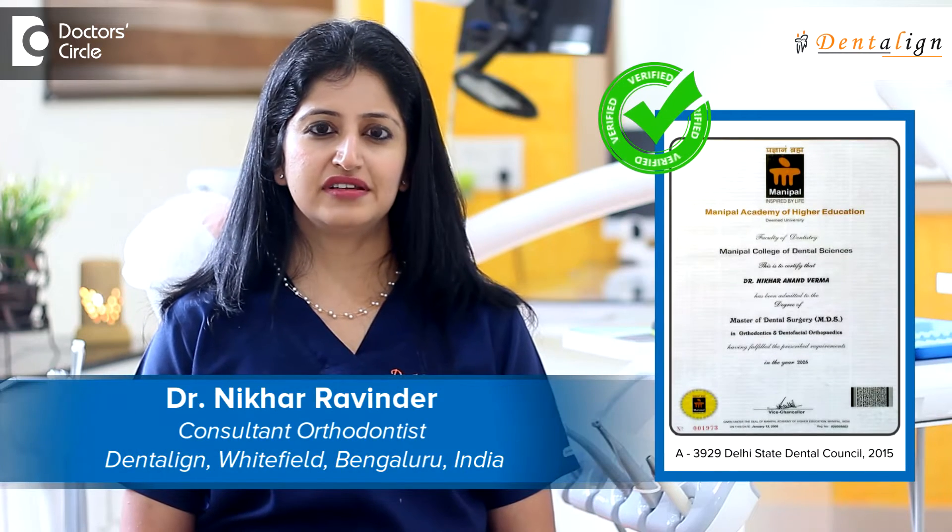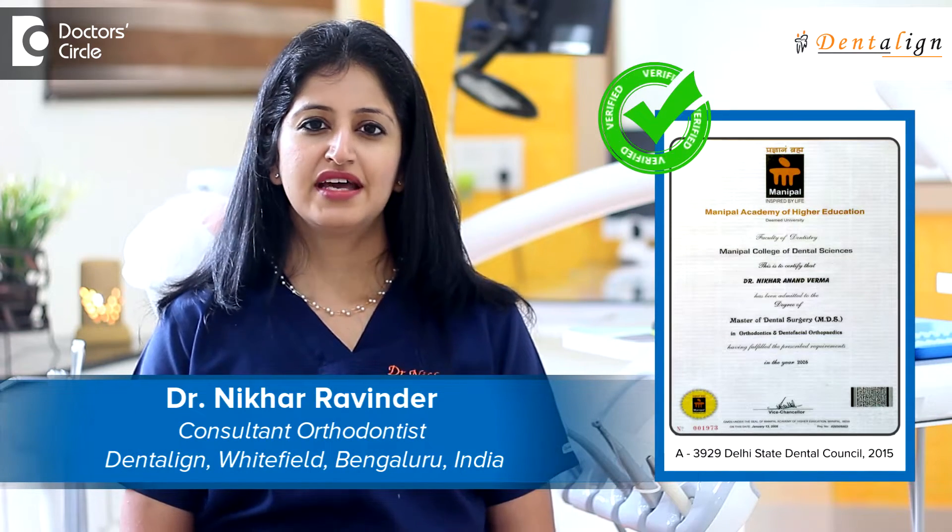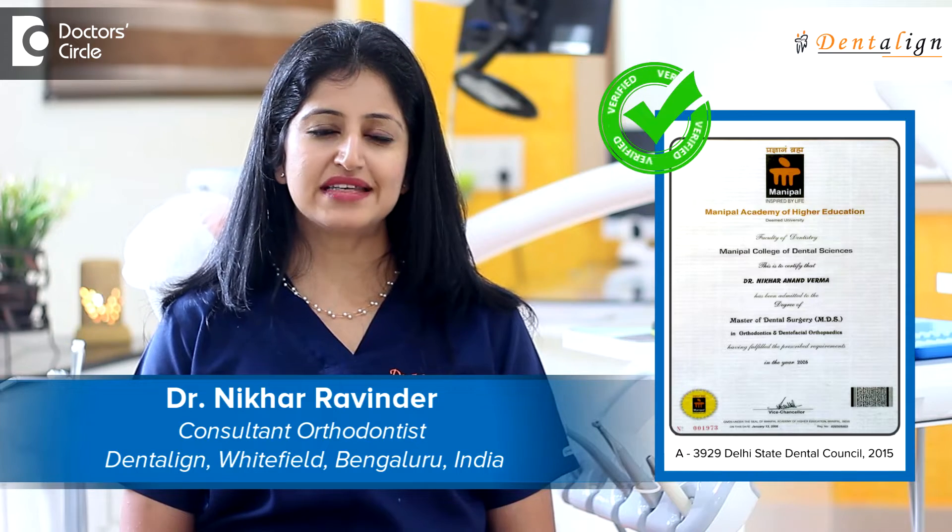Hi, I'm Dr. Nikhar Ravinder. I'm an orthodontist and I'm co-owner and practice at Dentaline Whitefield, Bangalore.